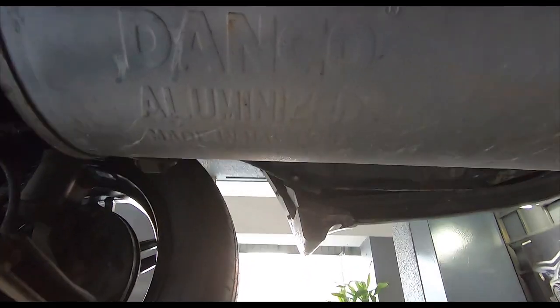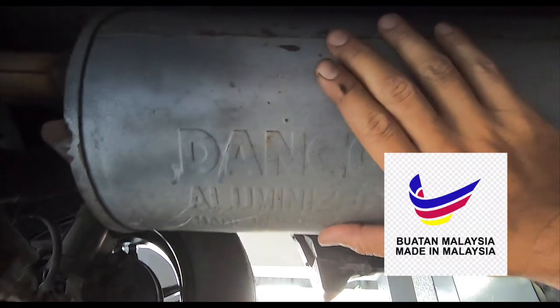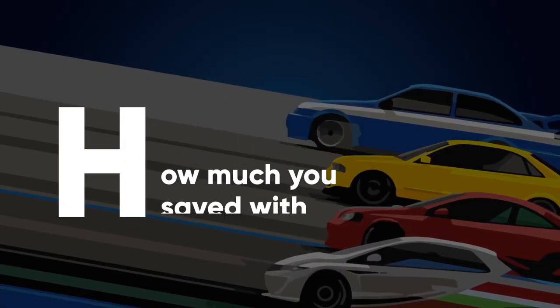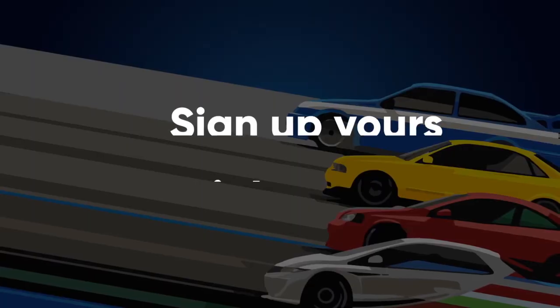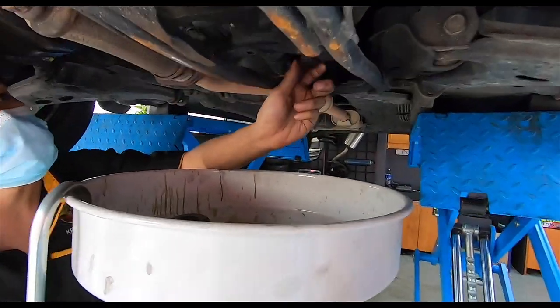Danco Aluminum, made in Malaysia. Beli barangan buatan Malaysia — be sure to support your local products. So the engine oil is out and now it's time for the gear oil.